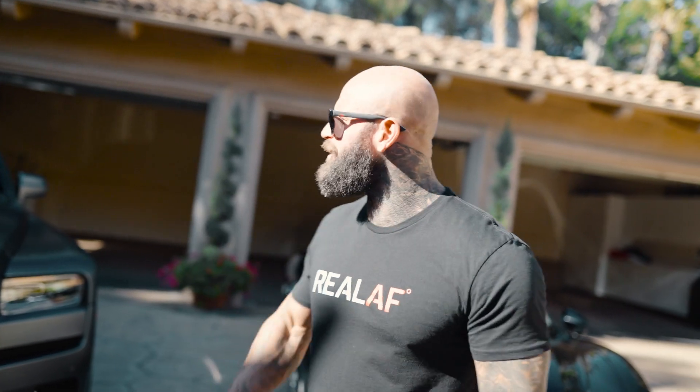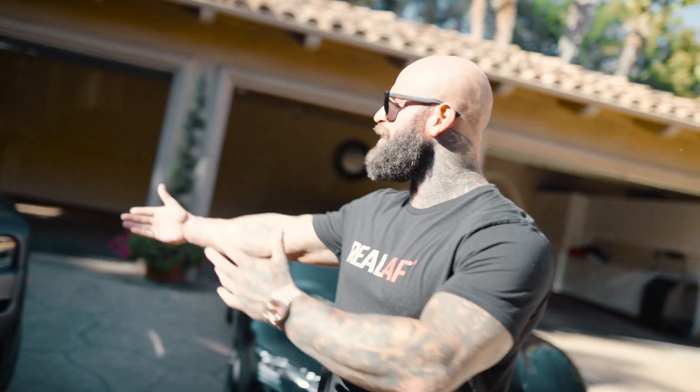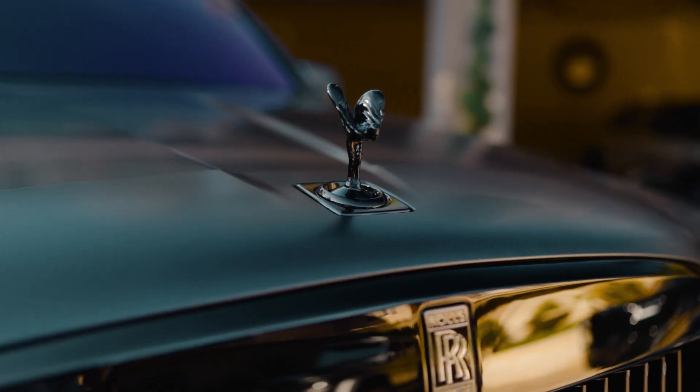I'm upgrading all my cars for 2023. All of them must go. If you get stuff like Rolls Royces and Ferraris, you have to make sure they're under warranty. Some of my stuff, like my old Cullinan, I had since 2020. This is the new one — this is the brand new 2023 Black Badge Edition Rolls Royce Cullinan.